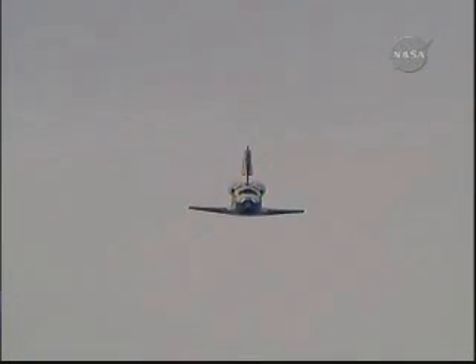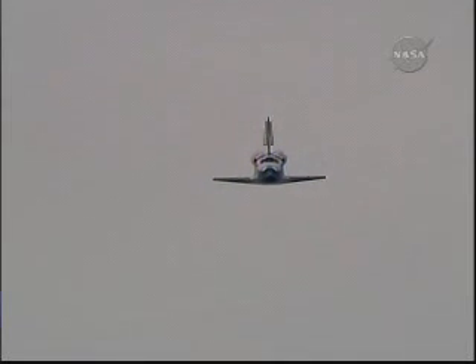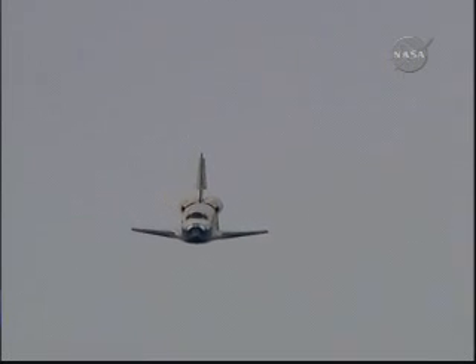One minute until touchdown. Discovery right on the centerline. Moments from now, Rick Sturko will flare up Discovery's nose. Pilot Kevin Ford will deploy the landing gear.